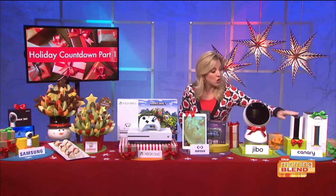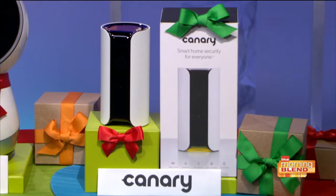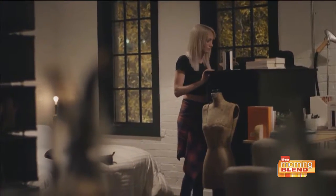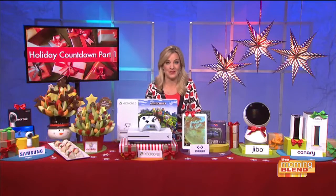For total home security, look no further than the Canary device. Packed inside: an HD camera, a siren, air quality monitor, and even one-touch access to first responders. Best part though — no manuals or messy installation. You just put it on a shelf or table, connect it to the Internet, and you are done. It even has night vision, so you can record really crisp video and audio with a wide-angle lens that helps you keep an eye on all of your rooms and the important stuff in them.